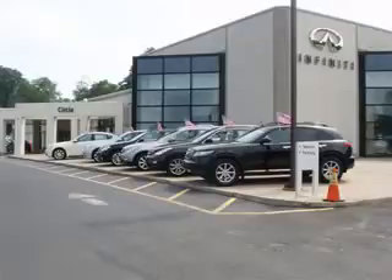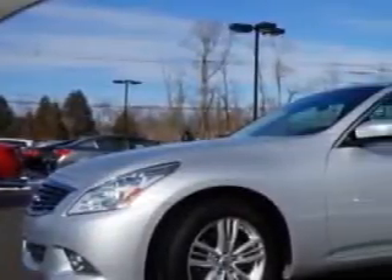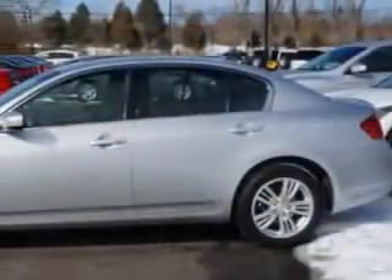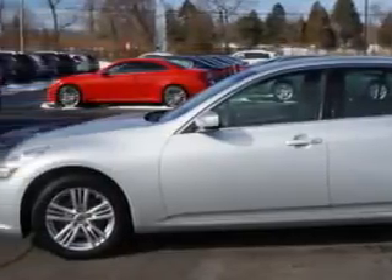Thank you for visiting Circle Infiniti, where customer service means making your car buying experience as easy and enjoyable as possible. Check out this Liquid Platinum 2012 Infiniti G37 all-wheel drive, equipped with a 3.7L V6 328 horsepower, 269 foot-pounds engine.